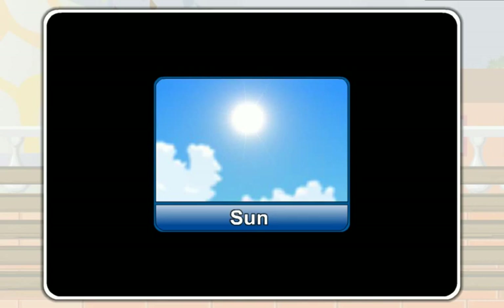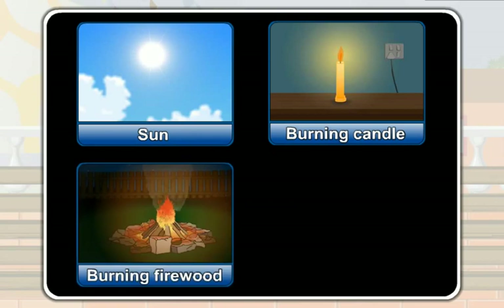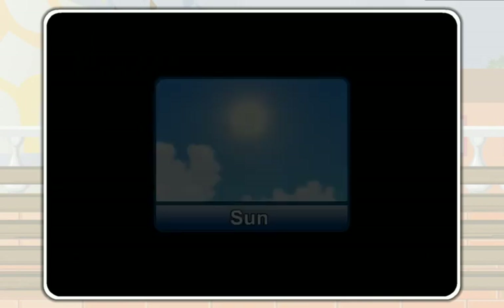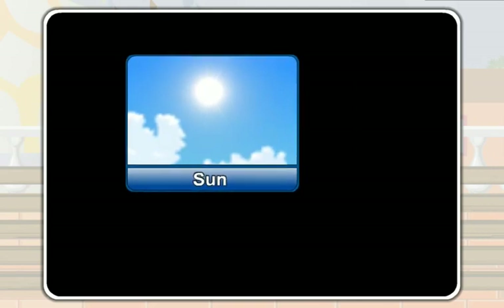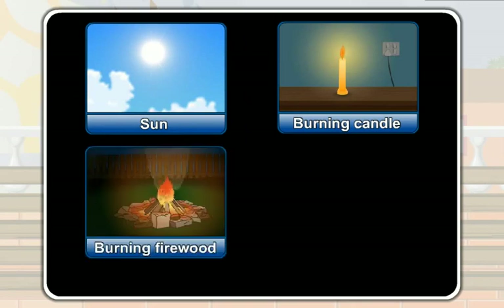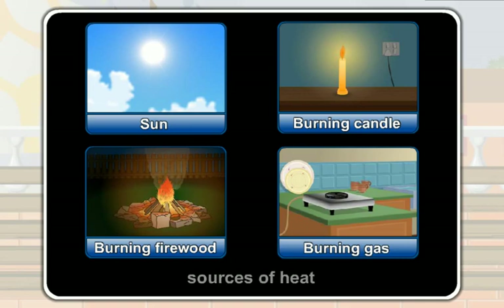So, things like the sun, the burning candle, the burning firewood, and the burning gas give us heat. The things which give us heat are known as the sources of heat. So, things like the sun, the burning candle, the burning firewood, and the burning gas are sources of heat.